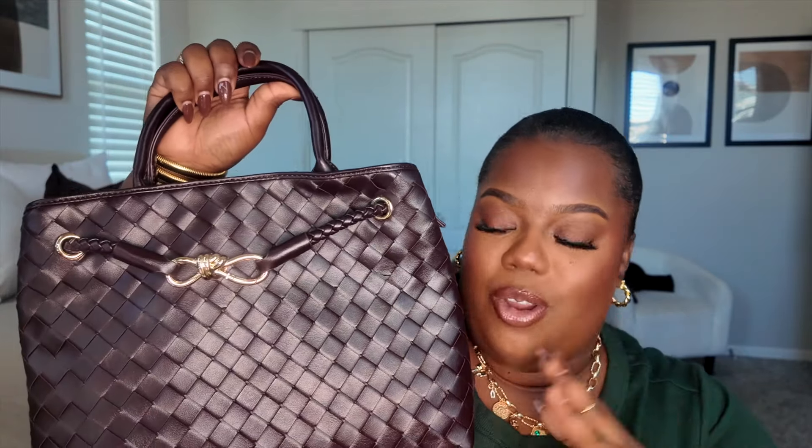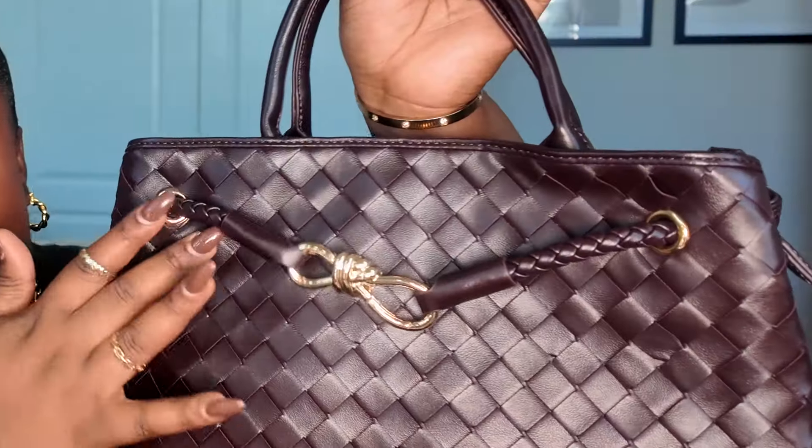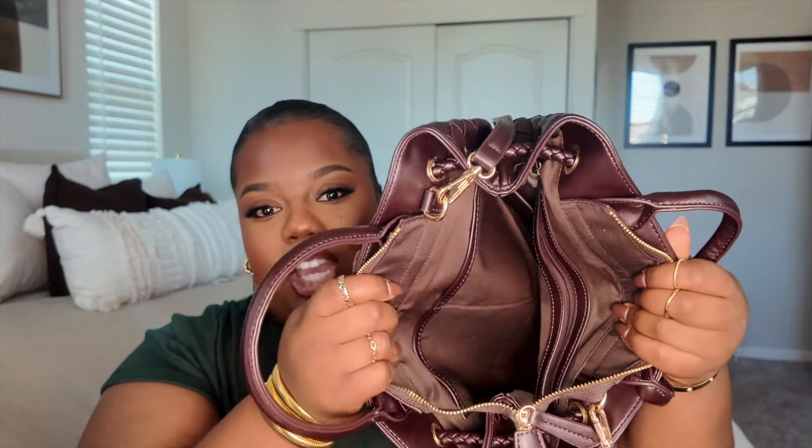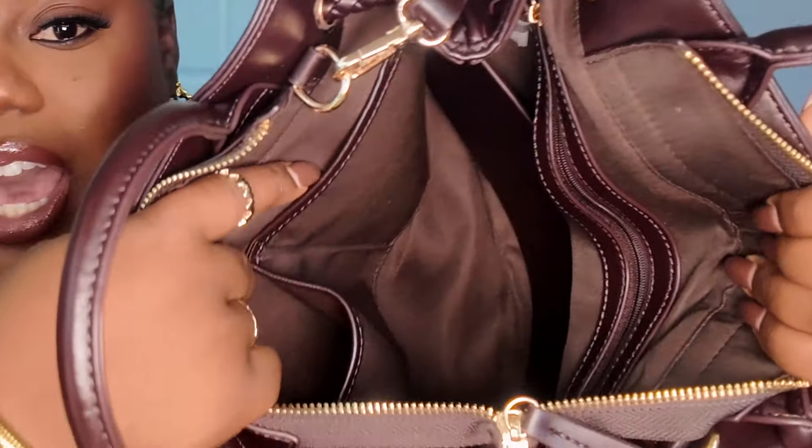For the next bag, it's this gorgeous brown one. When I saw her on Amazon, I just had to grab her. She has a little gold chain and a little rope-twisted detail throughout the bag. She does come with a longer adjustable strap, so you can definitely use her as a crossbody. This is the inside of the bag — she is so roomy. Do you see how much space you get? There's a pocket on the side with a little zipper and standard pockets on this side too.